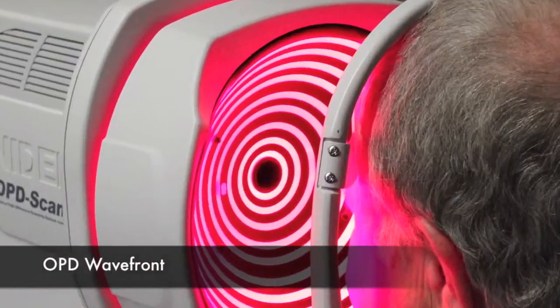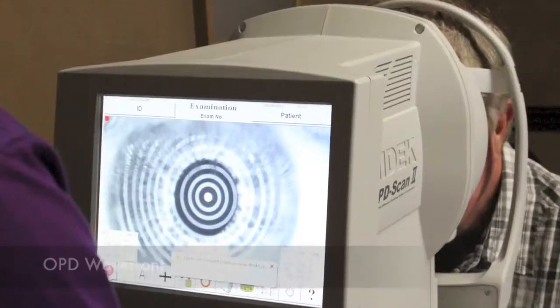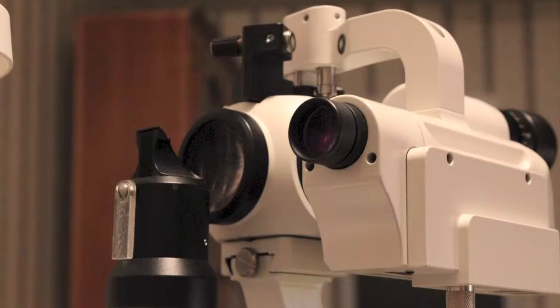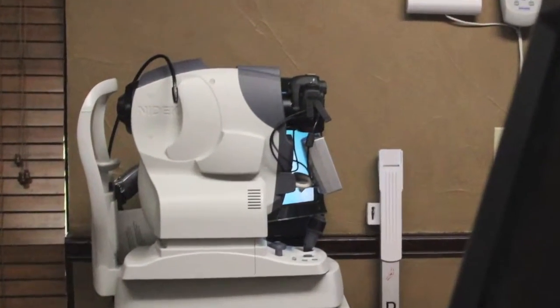Some other new technologies include the OPD Wavefront, which allows us to screen for and co-manage LASIK and fit specialized contact lenses. We also have several high resolution microscopes and cameras to provide the best services possible.